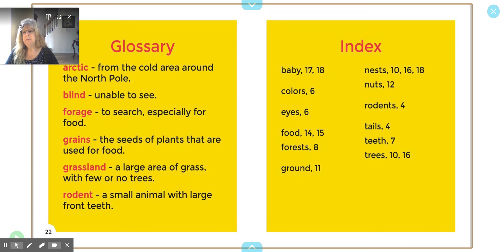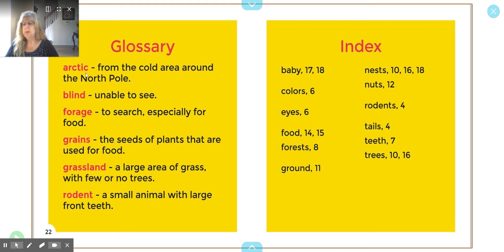Then we have our glossary — we have the words that are in the book that were in bold, just in case you didn't know what they meant. Like forage: to search, especially for food — to look for food. Then we have an index, which is another text feature. If you want to find out about their teeth, you can go right to page seven.